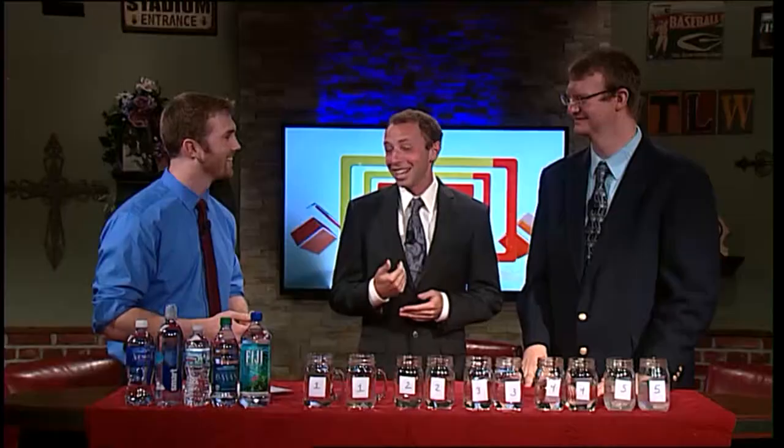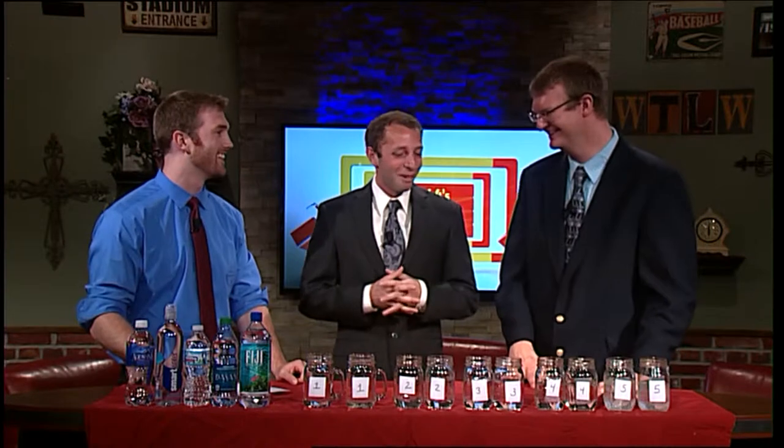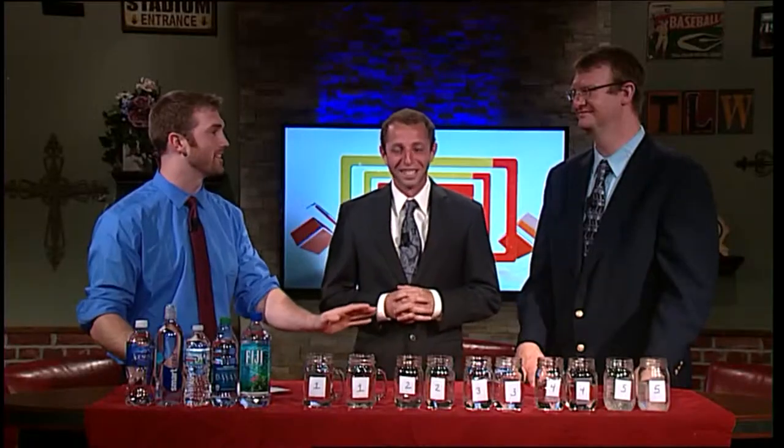This came about because Andy and I were talking, and I said that I could do it because I know that when I'm drinking my Poland Spring or my Aquafina, I can usually tell. And now I'm about to make a fool of myself in front of all of you because I never thought we'd end up here. This did come about because Matt claims that he can identify any water that he drinks just by the taste.